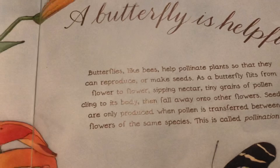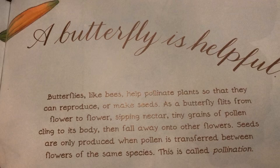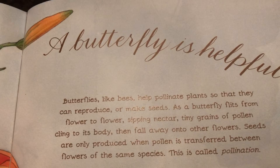A butterfly is helpful. Butterflies, like bees, help pollinate flowers so that they can reproduce or make seeds. As a butterfly flits from flower to flower sipping nectar, tiny grains of pollen cling to its body, then fall away onto other flowers. Seeds are only produced when pollen is transferred between flowers of the same species. This is called pollination.